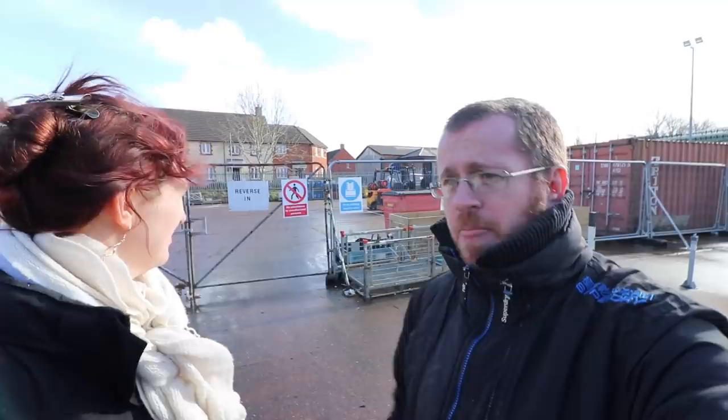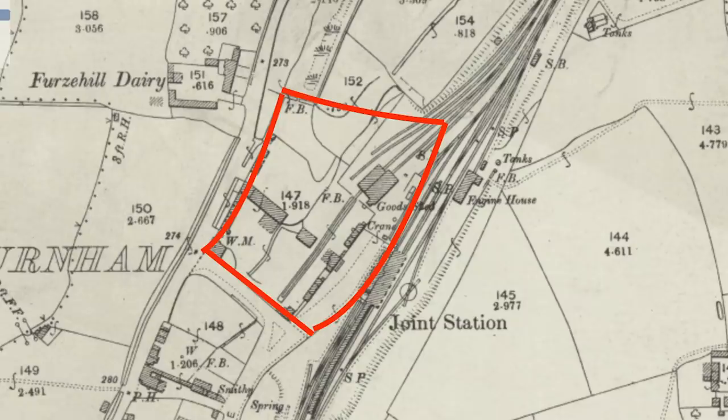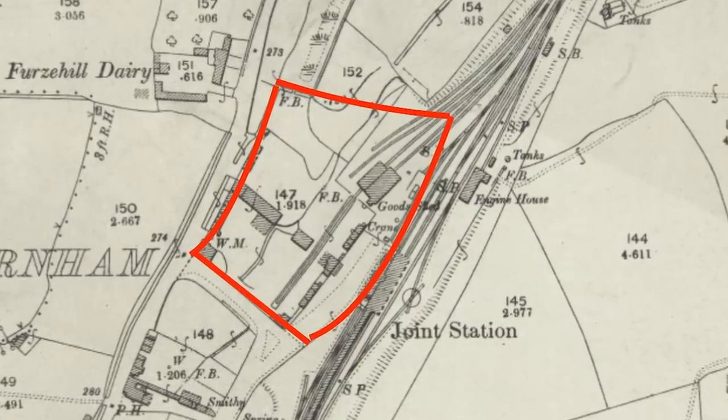Hello everybody, good afternoon and welcome to Whitewick's Abandoned Railways. Today we're not abandoned railways — today we're abandoned canals! However, in the background you will see an abandoned railway station, and that is Chard Central, or Chard Joint, which London South Western Railway and GWR shared. Right now we're stood where we think Chard Canal Basin was, which is the southern point of Chard Canal.